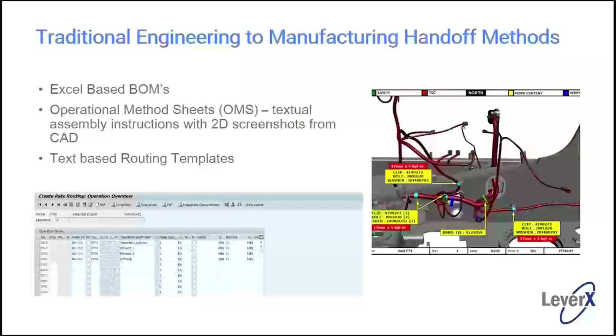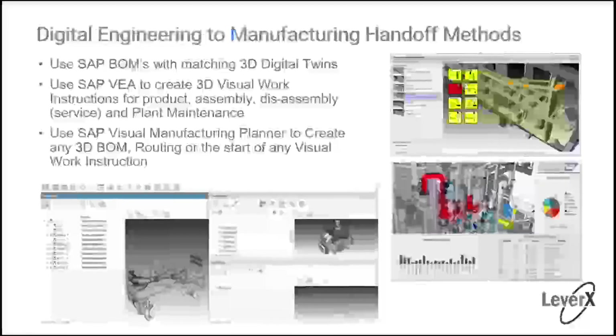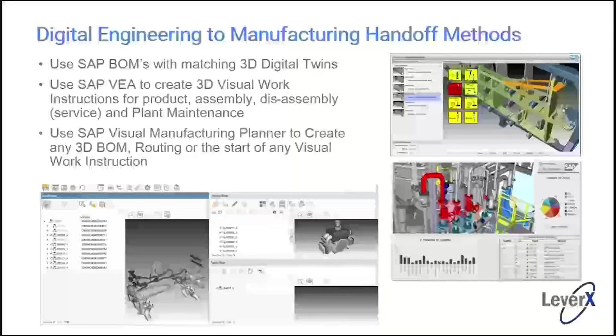The old way of doing things had everything built in Excel for operational method sheets — everything was text-based. When engineering changes happened, everything had to be redone to tell folks on the shop floor how to build and how to maintain the plant. With the new methodology using digital twins, you have a BOM with matching 3D digital twins. You can create visual work instructions for product assembly, disassembly, and service and plant maintenance. You can also create any BOM, any routing, any material using these visual interfaces.